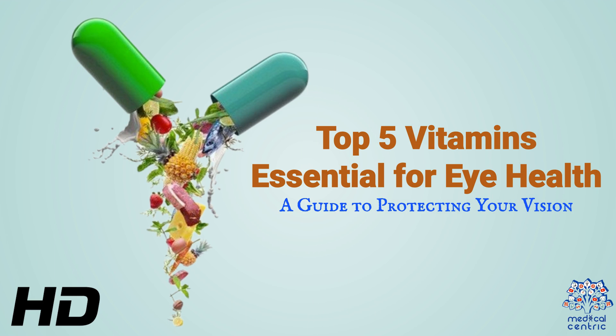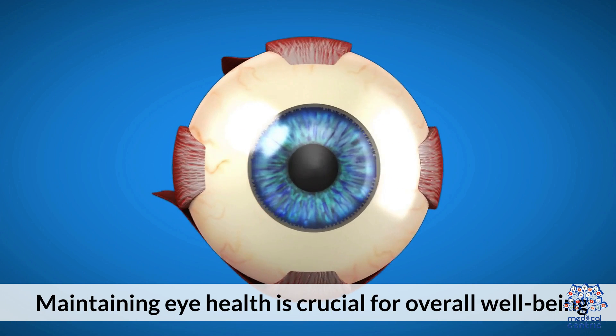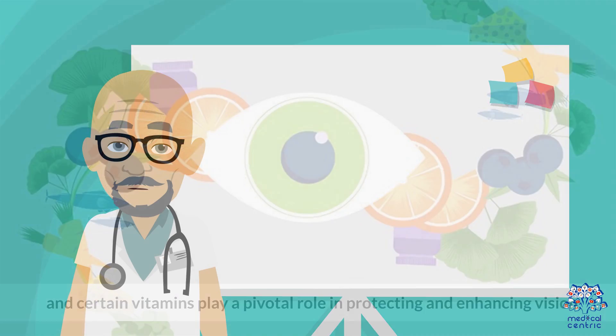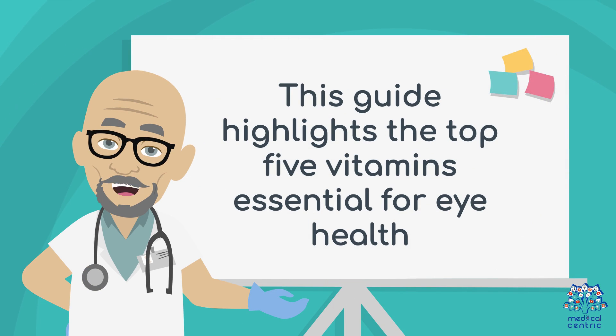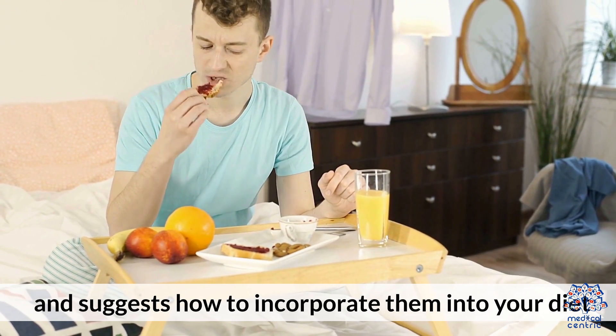Today's medical-centric topic is Top 5 Vitamins Essential for Eye Health: A Guide to Protecting Your Vision. Maintaining eye health is crucial for overall well-being, and certain vitamins play a pivotal role in protecting and enhancing vision. This guide highlights the top 5 vitamins essential for eye health and suggests how to incorporate them into your diet.